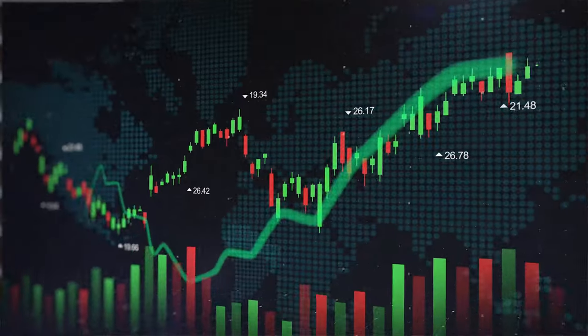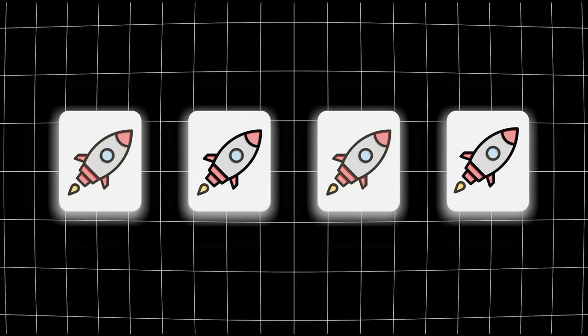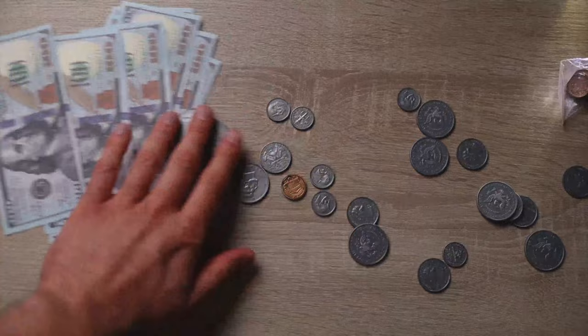There are over 500,000 people using the Stake platform, which lets you invest in the Australian and American stock market. It gives you access to lots of really great companies, and during this video I'll be showing you four profit-boosting tips that you can use to maximize the returns you can make using Stake.